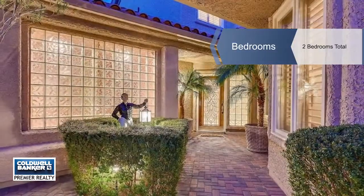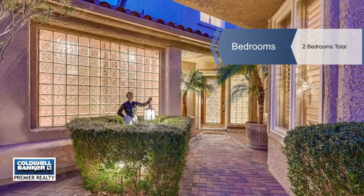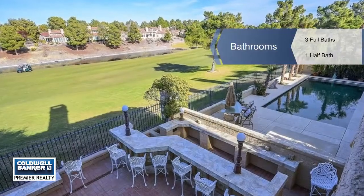There's a large master down with a fireplace, jetted tub, steam shower, double sinks, and patio doors.